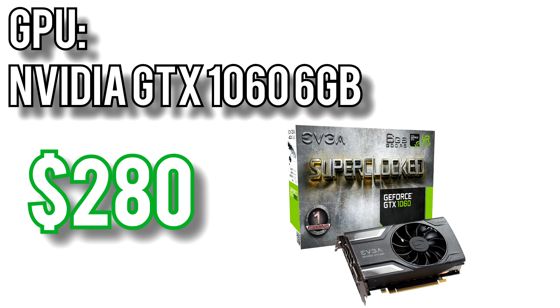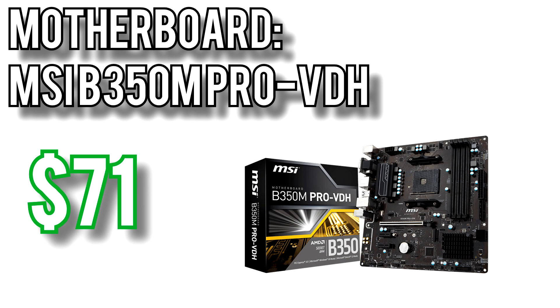This card can max out most games at 1080p, run 1440p, and even play games at lower settings at 4K. Since it's a 120W card it requires a PCIe power connector, but it's still not a very loud card and is very efficient. For the motherboard I picked the MSI B350M Pro VDH for $71. I'm reluctant to recommend spending any more on the motherboard than this because you don't really gain much in functionality — more expensive motherboards might have nicer designs or LEDs, but other than better heatsinks there isn't much to be gained outside of aesthetics.